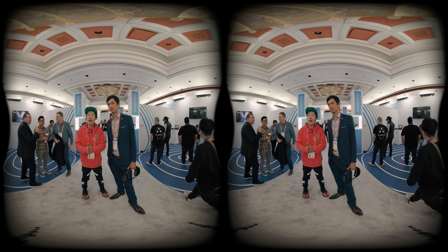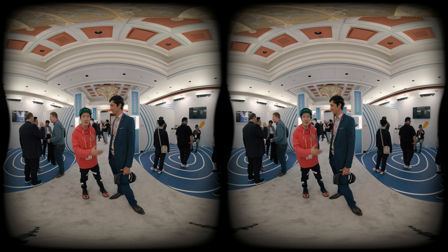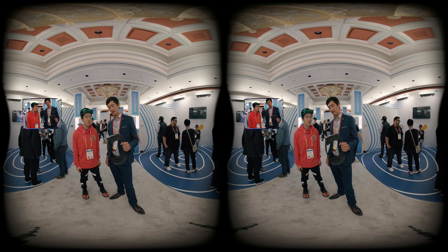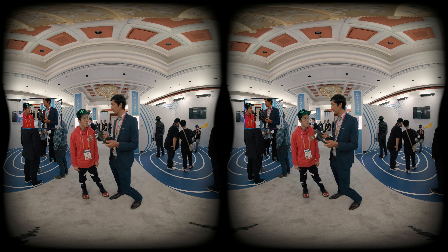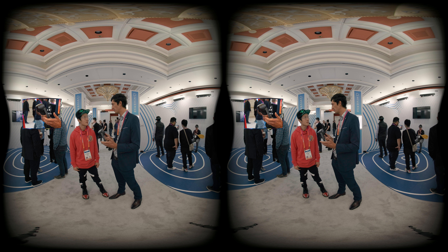We are here at the Vive showroom, and here with me we have Thomas. Thomas, can you tell us a little bit about this whole space and what you're launching? Today we are launching the HTC Vive XR Elite. It's our most ambitious, most versatile VR headset to date.